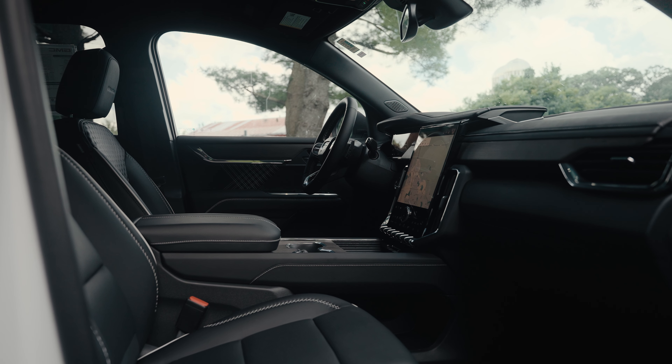Starting with the exterior, the Acadia Denali features a bold chrome grille, sleek body color trim, and a premium wheel package. The LED daytime running lights double as turn signals, adding a touch of modern flair.